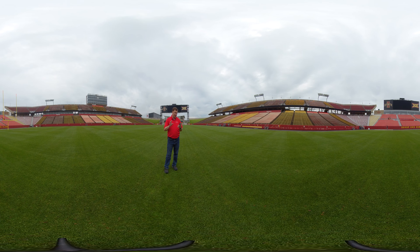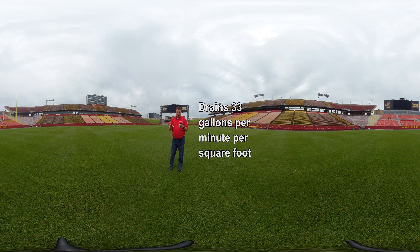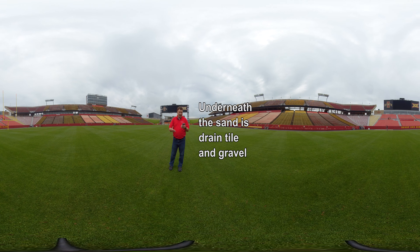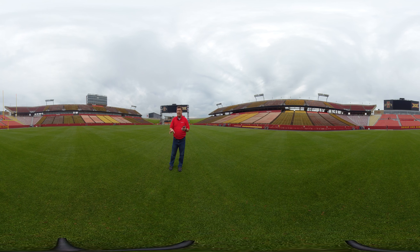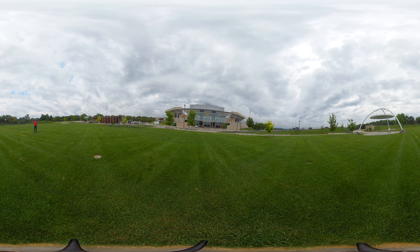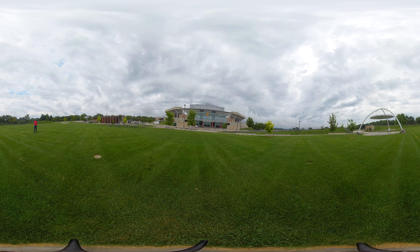The field here was grown at Iowa State at the horticulture research station. The drainage is actually pretty unique in that it drains 33 gallons per minute per square foot, because there's 12 inches of sand underneath this grass. Underneath the sand is drain tile and gravel. This is safer than synthetic turf because the field gives. It's core aerated five times before the season and mowed at an inch and a quarter three times a week.